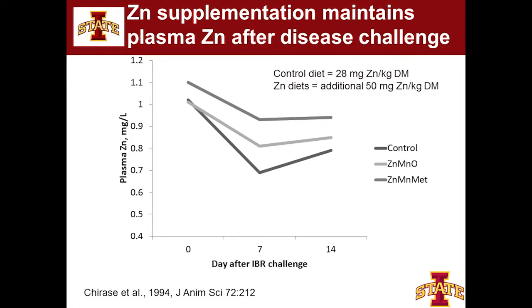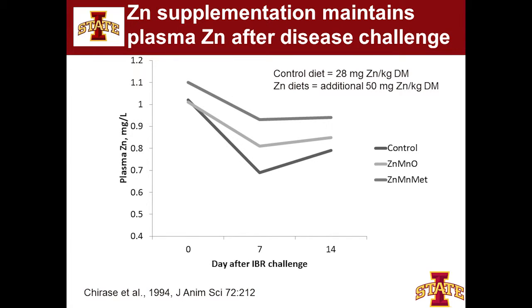Looking at plasma zinc concentrations after the infection: when you have an infection, your body goes through something called nutritional immunity — copper goes up in the blood and zinc and iron go down, because invading bacteria tend to use iron to replicate. So it's very typical that after an animal gets sick, we see a big drop in plasma zinc. But when supplemented with zinc oxide it was a little better, and with zinc methionine they didn't have as big of a drop. Later research showed that if we can keep serum zinc levels higher, we seem to have better antibody production.